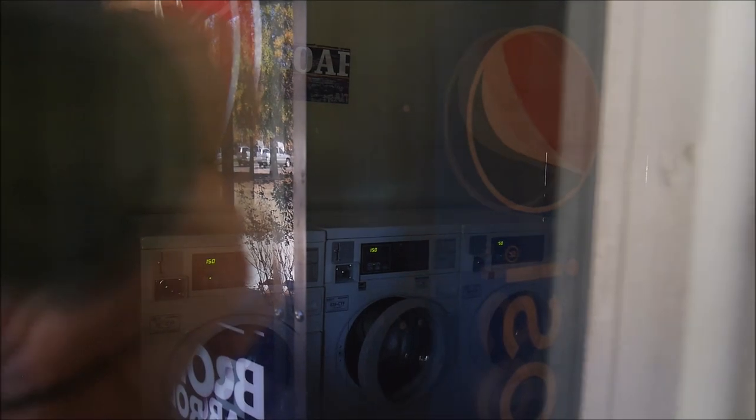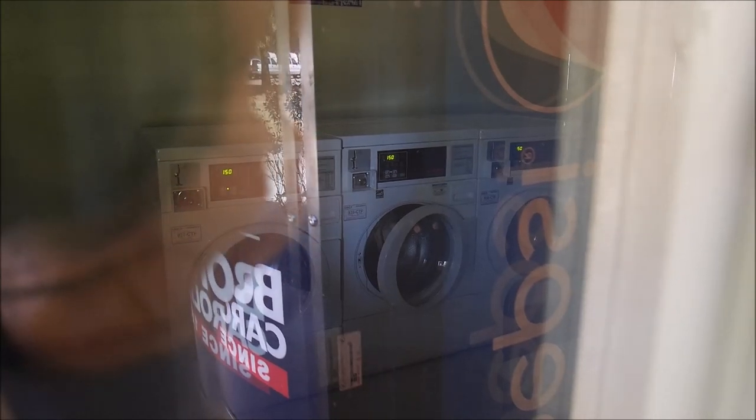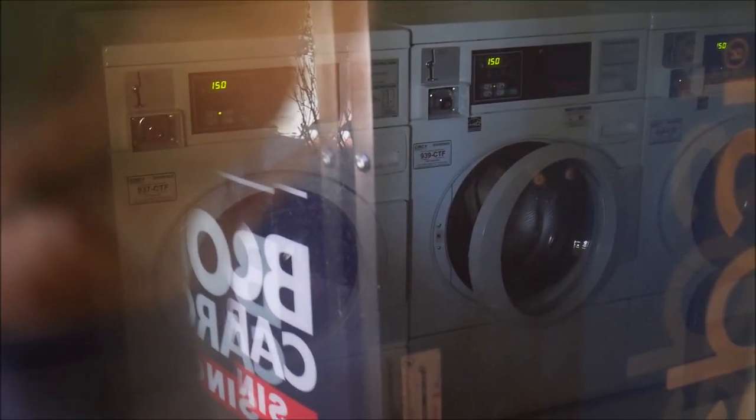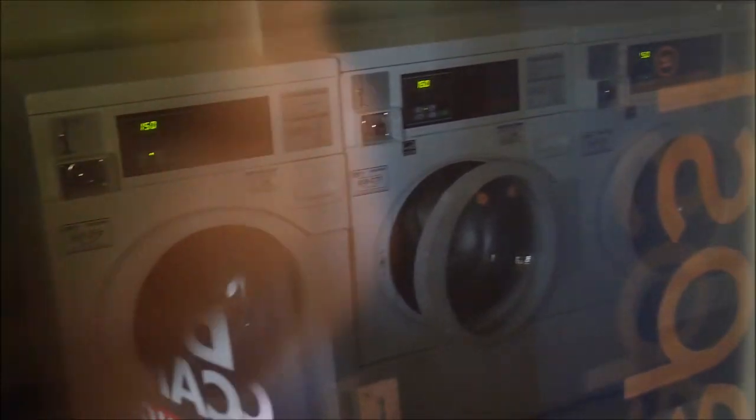The laundry is closed today because they're repairing something and the water is shut off until it's fixed. But we can see they have big machines costing $1.50, which is a very good price. The machines are neat, not shabby, and handle big loads. Dryers cost $0.25. It's a good deal — the washer runs in under 30 minutes and the dryer around 40.